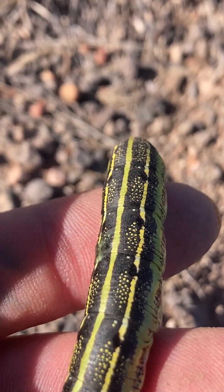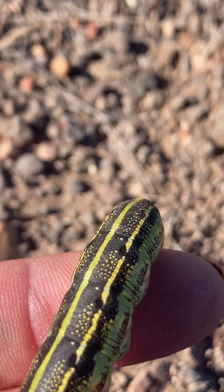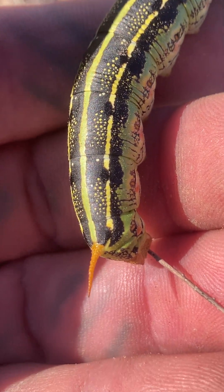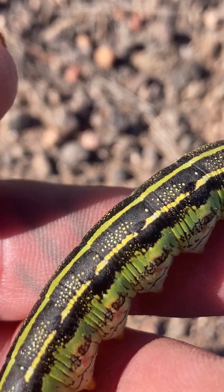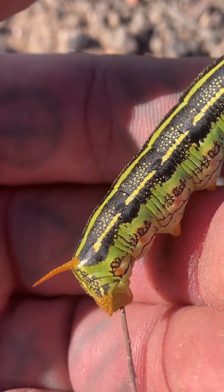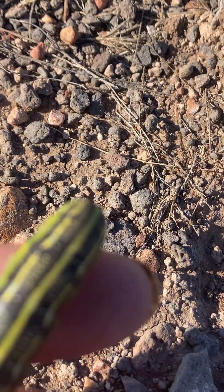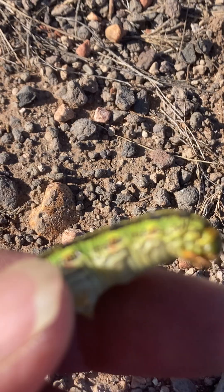There are different species in different parts of the country that feed on different plants. These are not tomato hornworms — they have a different pattern, and there are just no wild tomatoes out here that a tomato hornworm would be feeding on.